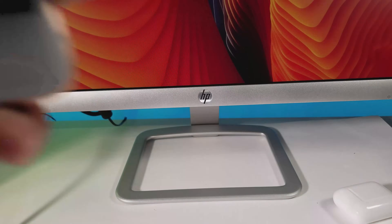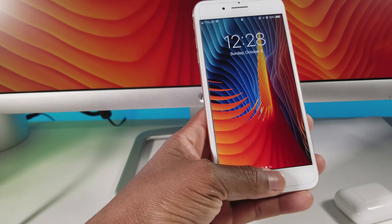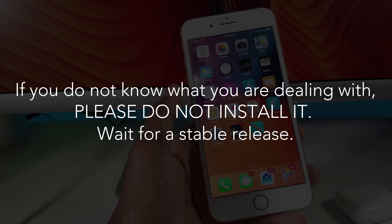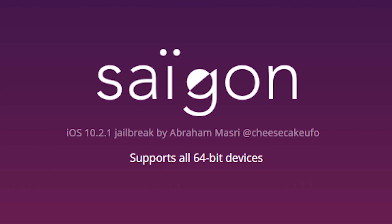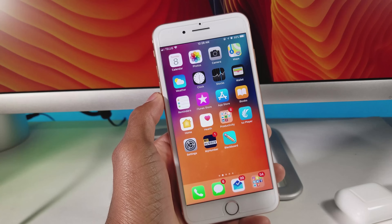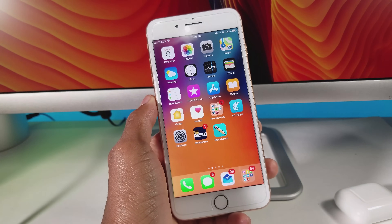What's up guys, Siobhan here back with a new video. As you've seen from the title, yes there has been a new jailbreak, and it's for iOS 10 — specifically iOS 10.2.1. A hacker called Abraham Masari just released a jailbreak called Saigon jailbreak for iOS 10.2.1 devices. In this video I'll be telling you guys how to jailbreak it and dropping some more information for the jailbreak community.